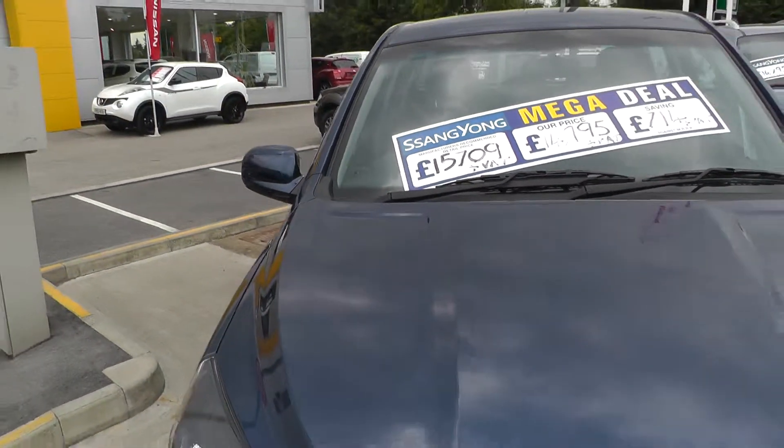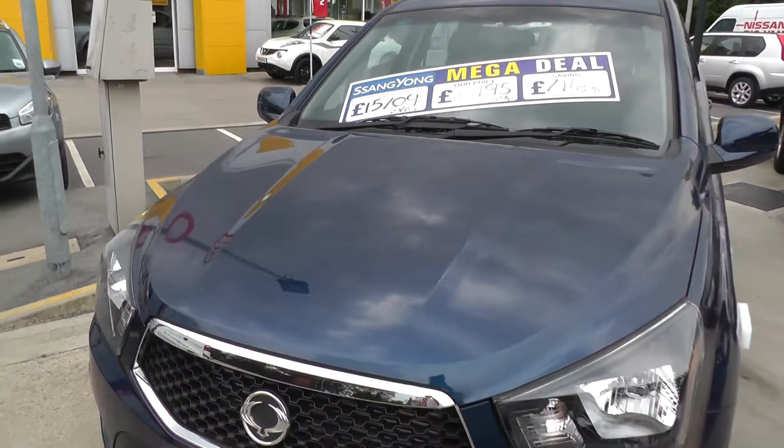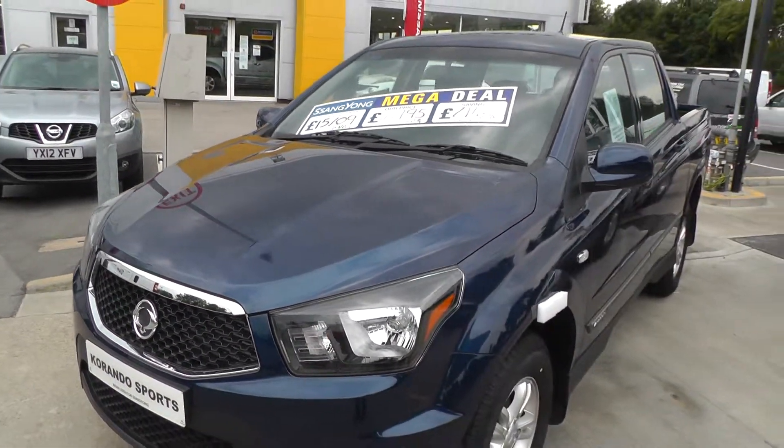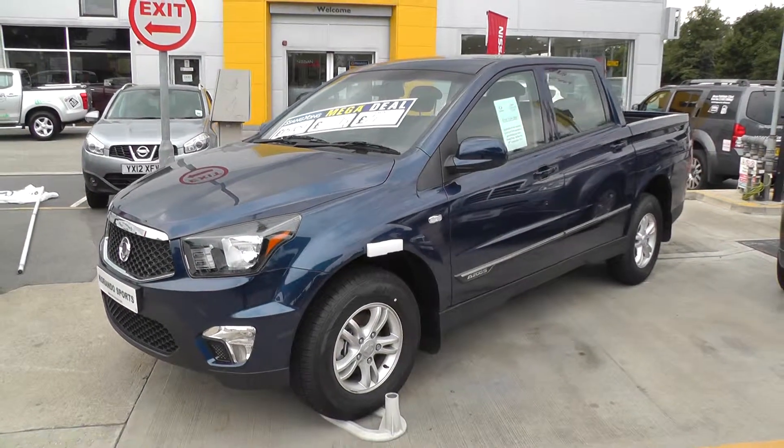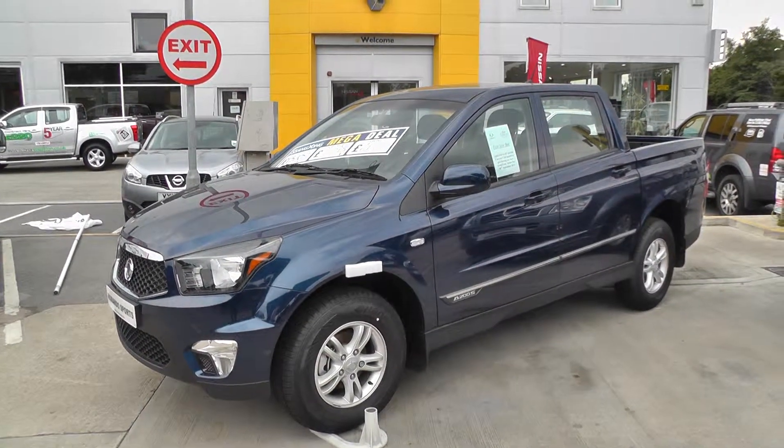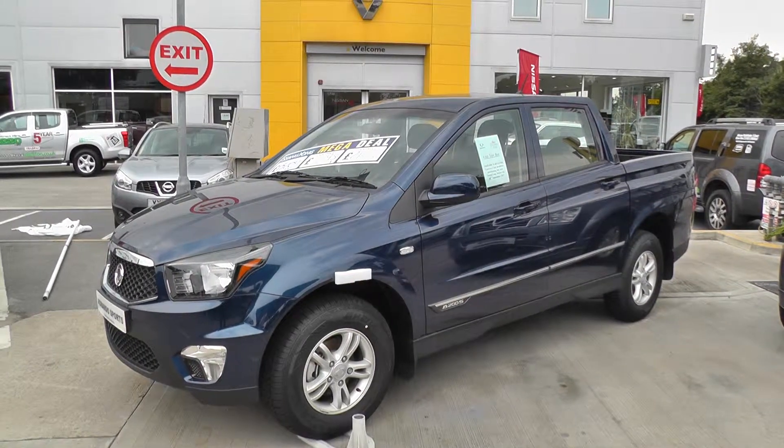Once again, thank you for viewing our Sanyang Carando Sports. For more information, please contact our sales team on 01430 430 717. We're only 2 miles from Junction 37 on the M62 and Lotaway.